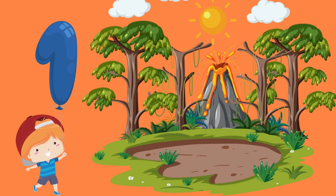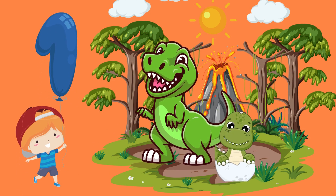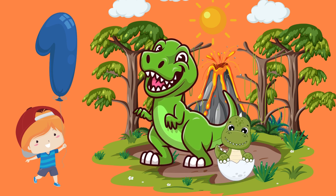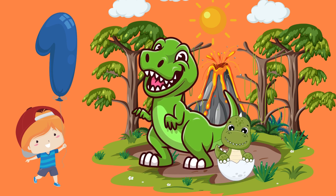Number 1 is as big and strong as the mighty Tyrannosaurus Rex. Can you say one with me? Well done!